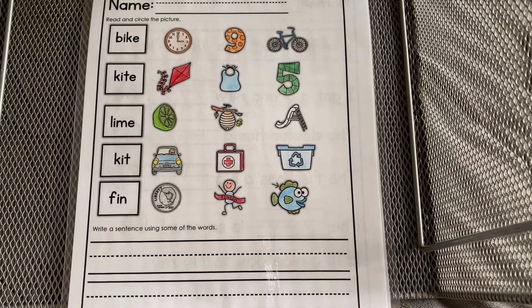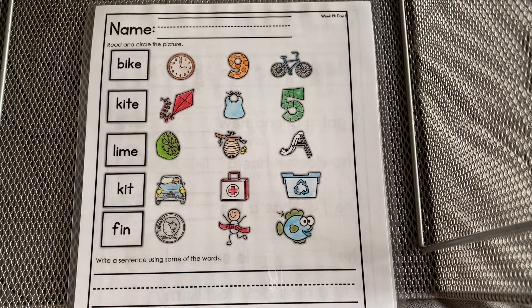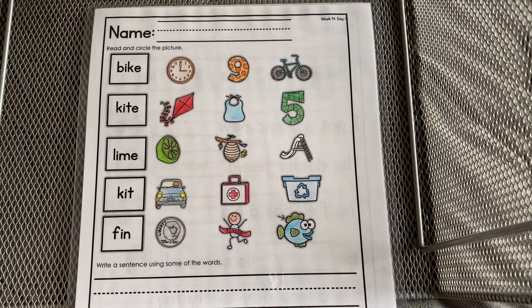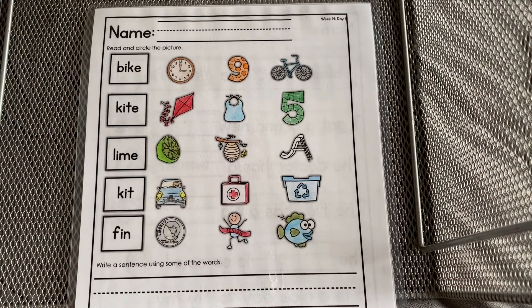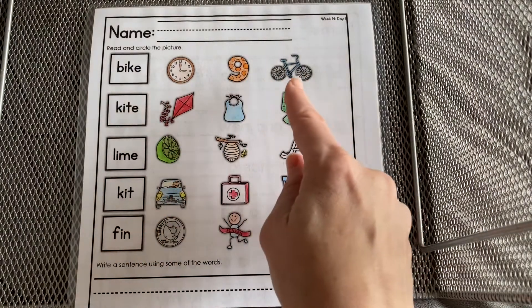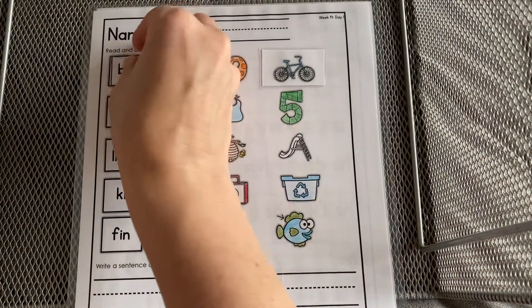All right, here we're going to practice again. When you're working at home, you're going to read and circle the picture. I'm going to show you with my icons here — you can watch me practice and do it at home. Are you ready? The first word is bike. So we look across — do you see the bike? There's a bike, you're going to circle that.